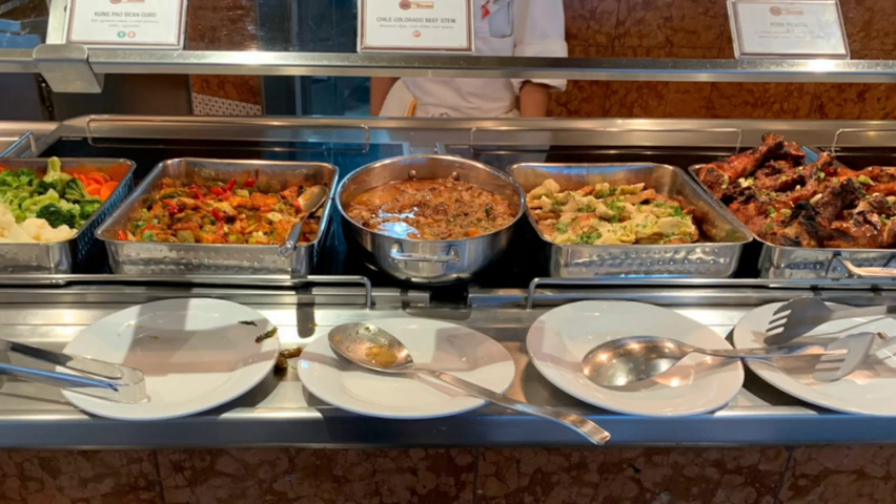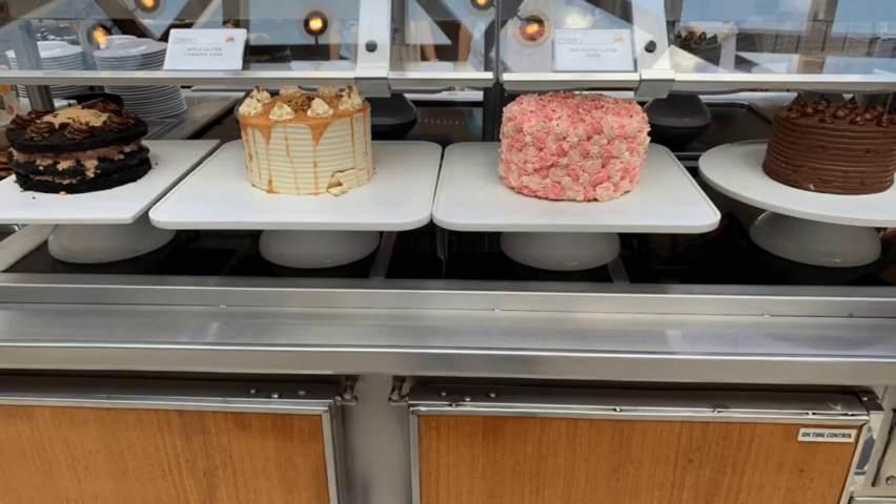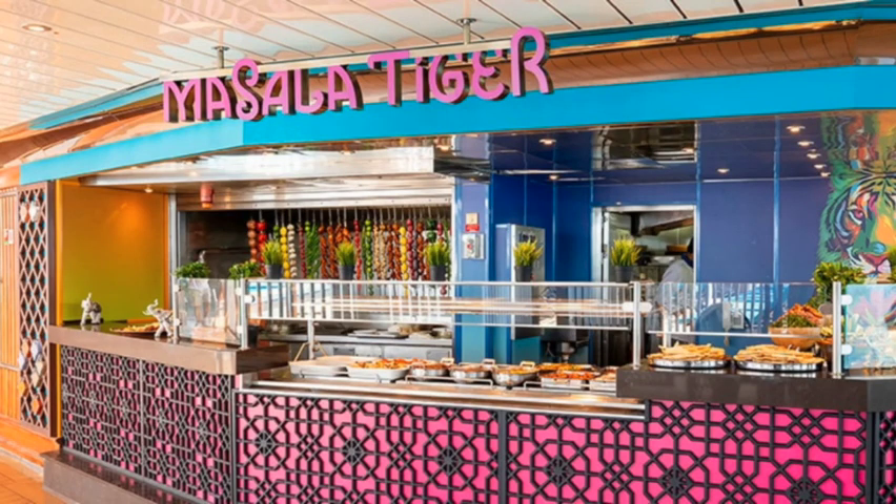The Lido Buffet has food for all meals — breakfast, lunch, and dinner. You can go there and get all you can eat, everything you could possibly want. They've also got sweet treats. Another option unique to Carnival Splendor is Masala Tiger, which offers delicious Indian food with spicy curry, all included in the price of your fare. There's also a Mongolian Wok in the Lido area.